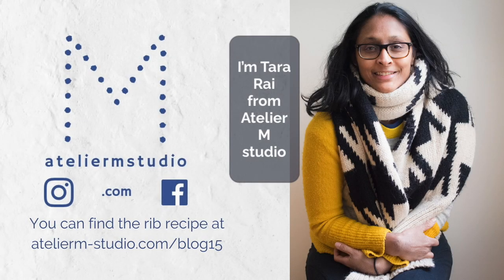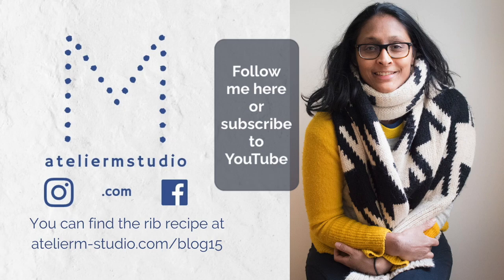I'm Tara Rai from Atelier M Studio — you can find me here. For more how-to videos, please subscribe to my YouTube channel. And for the rib recipe, you can find it on my website at blog15.